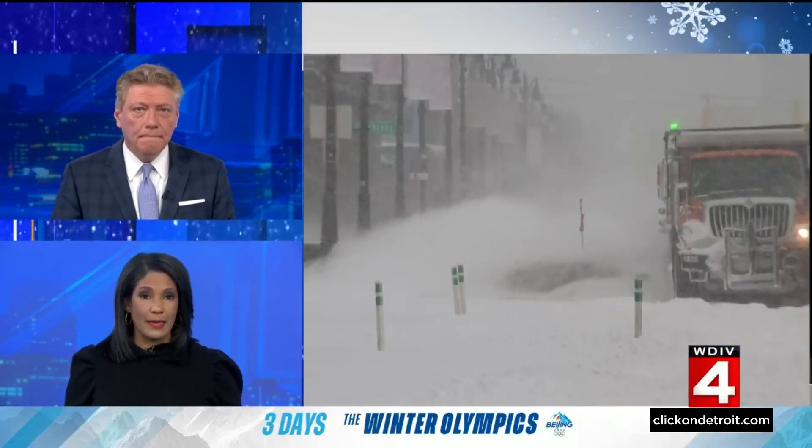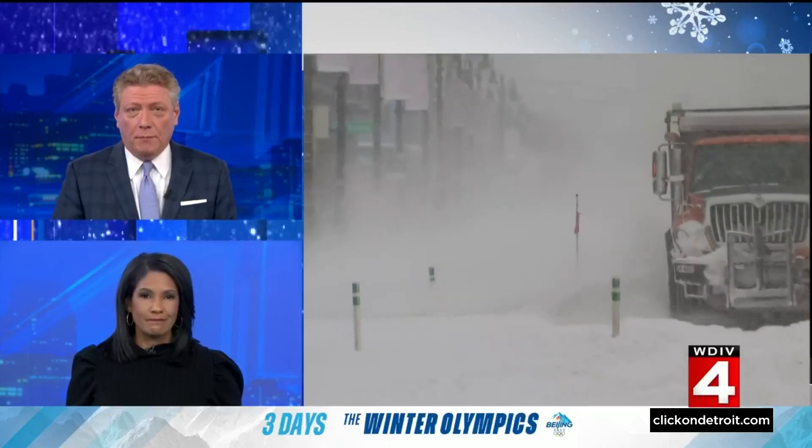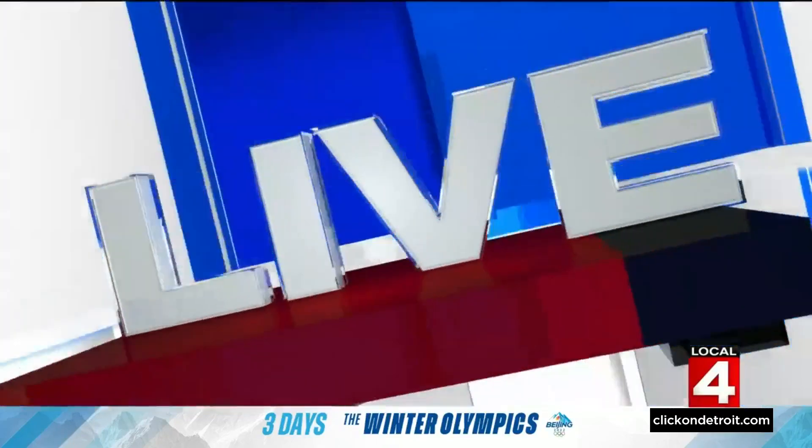When the snow comes later this week, the city of Detroit will have a huge job ahead. There are close to 1,900 miles of streets in the city — they're all going to need to be plowed, of course. Consumer investigator Hank Winchester is live tonight to show us how they plan to get it all done, a couple of days ahead of the big storm.